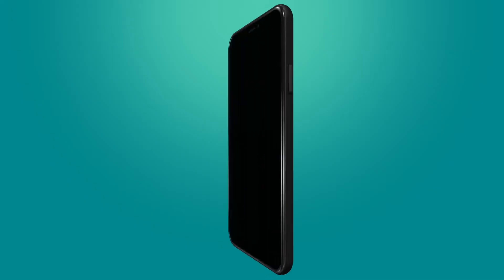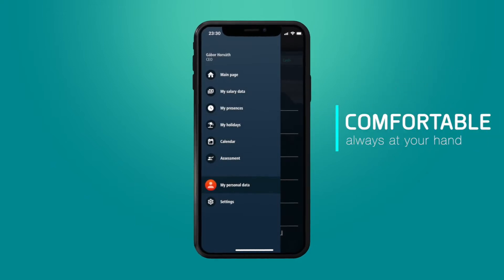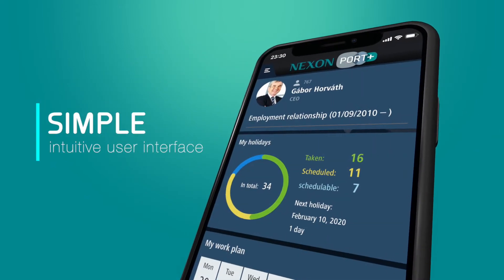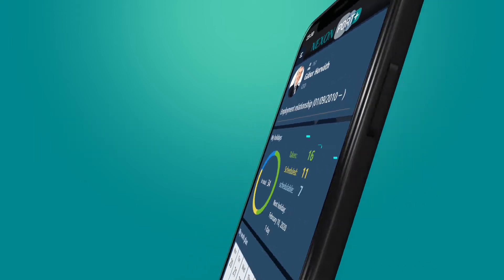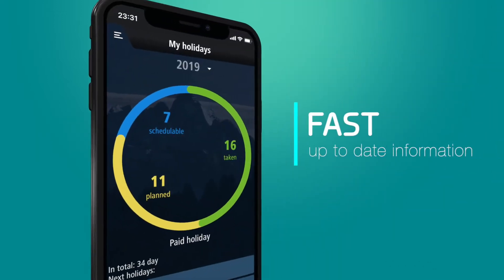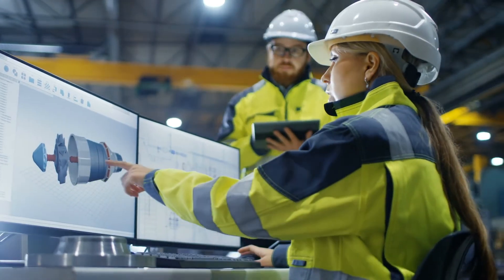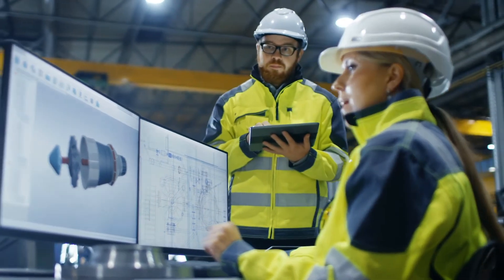Have a closer look. Nexon Port Plus is the latest generation of digital HR solutions, a mobile application that makes it more comfortable, easier, and faster than ever to manage all your work-related HR activities. Plus, paperless and with the utmost security of your personal information.